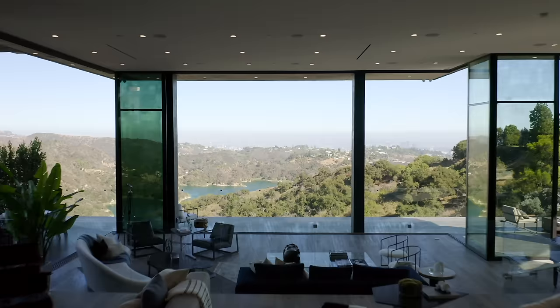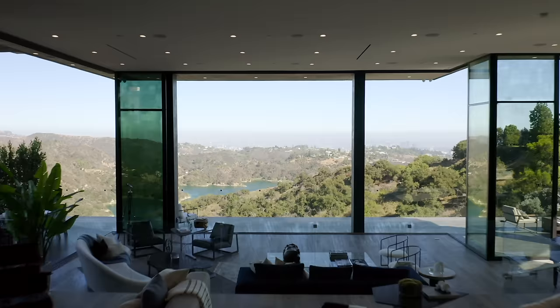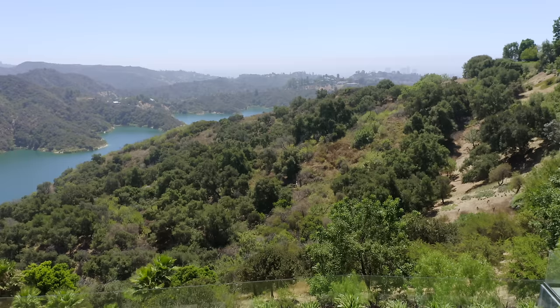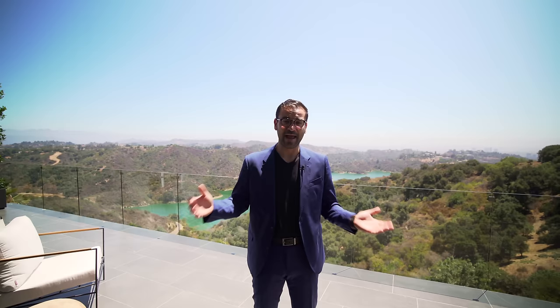A major selling point of this home is that the land between the reservoir and the house is all owned by the city, which means no one will ever build in front of you — you keep this view forever. Most people wouldn't guess a view like this exists in LA, but here it is in Bel-Air. Now let's take the stairs to the third floor.